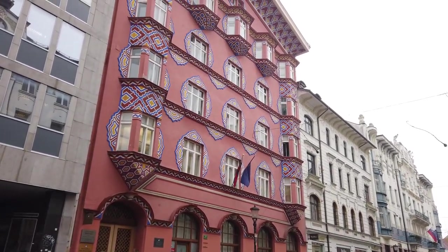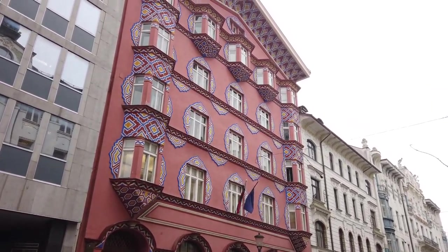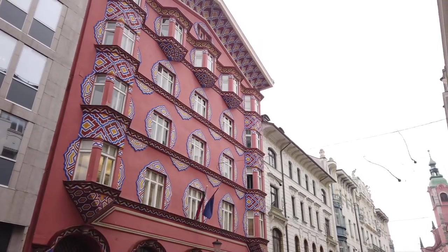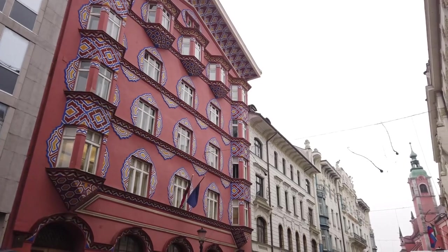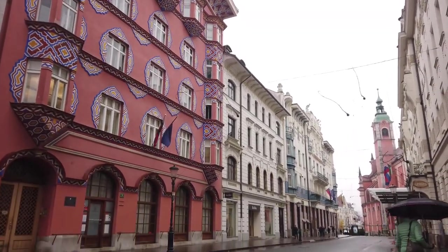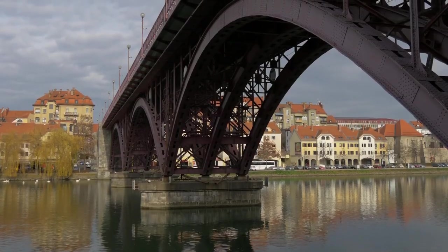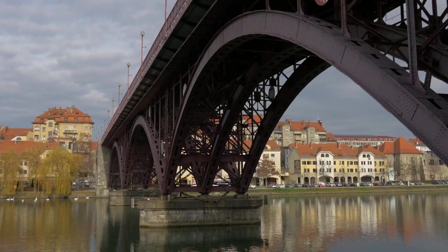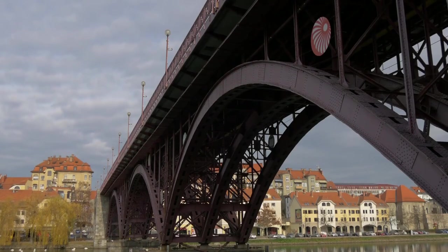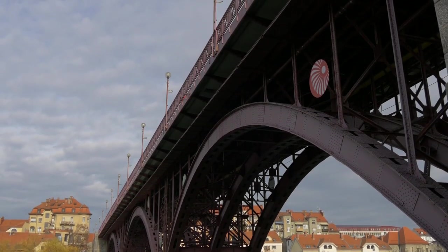The second disadvantage is that Slovenia is quite small. Even Ljubljana, the capital and largest city, is one of the smallest capitals in the EU. While you can easily drive from anywhere in Slovenia to larger cities like Vienna, Zagreb, or Venice, Slovenia is definitely not the ideal place if you want a cosmopolitan life in a big city.